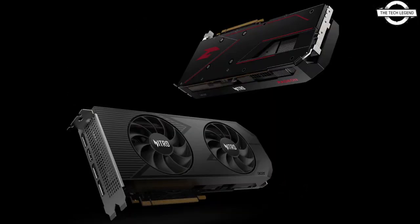The Predator Bifrost AMD Radeon RX 7800 XT graphics card is equipped with 60 unified AMD compute units and triple Frost Blade fans, delivering seamless performance in both 1440p and 4K gaming.